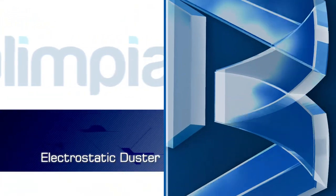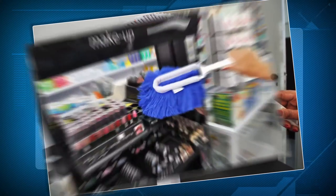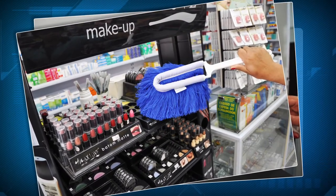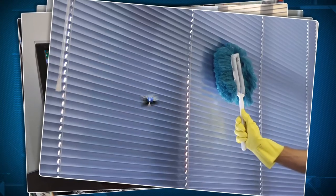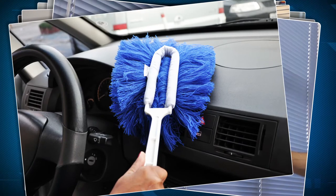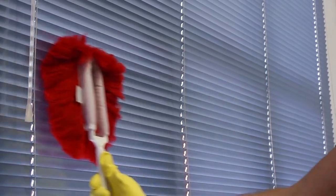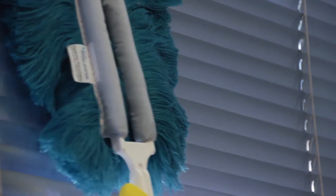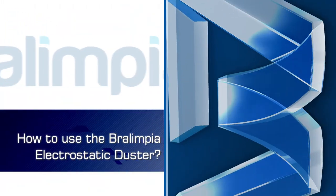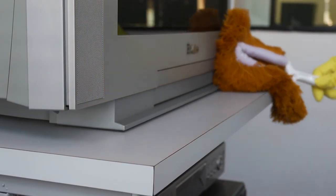Electrostatic Duster. Through static, this duster removes dust without spreading it through the environment, preventing diseases and damages to facilities and equipment. Great for cleaning furniture, computers, blinds, and other surfaces where dust is deposited. It is washable, has excellent durability, and does not lose its cleaning ability. Its glove is made with 100% acrylic yarns that remove and collect the dust, so you can discard it in a safe place. To use the Braulimpia electrostatic duster, spray it evenly on all surfaces of furniture, fixtures, and walls.